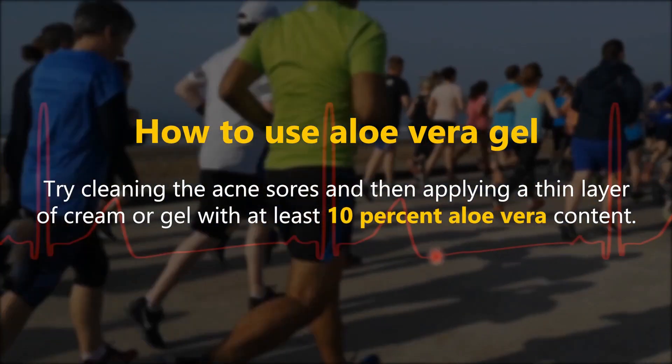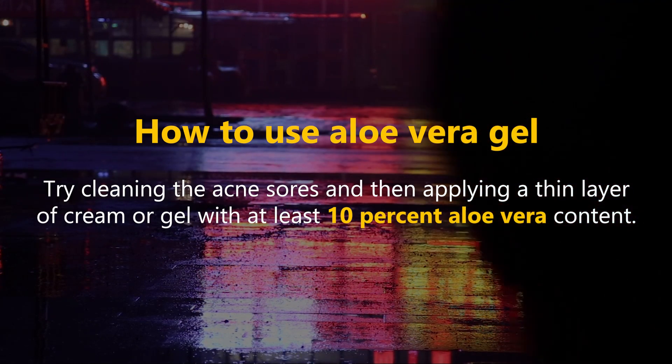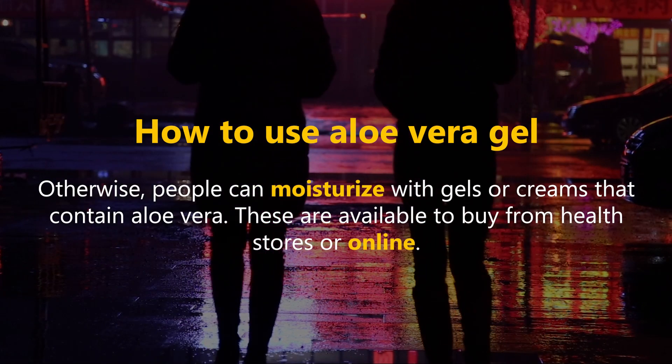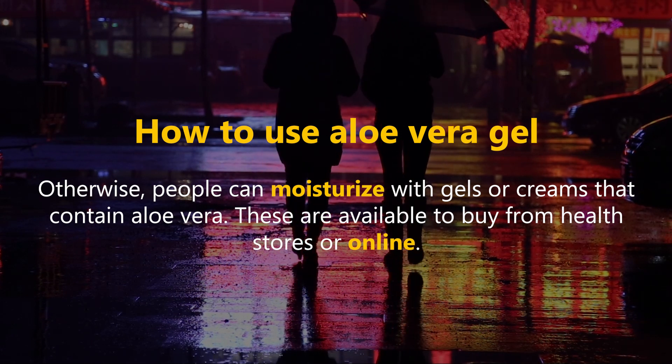Try cleaning the acne sores and then applying a thin layer of cream or gel with at least 10% aloe vera content. Otherwise, people can moisturize with gels or creams that contain aloe vera, available to buy from health stores or online.